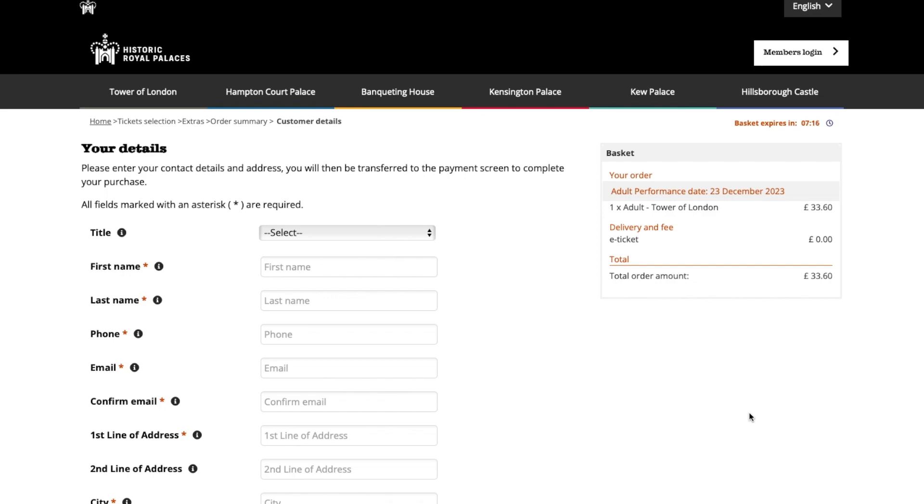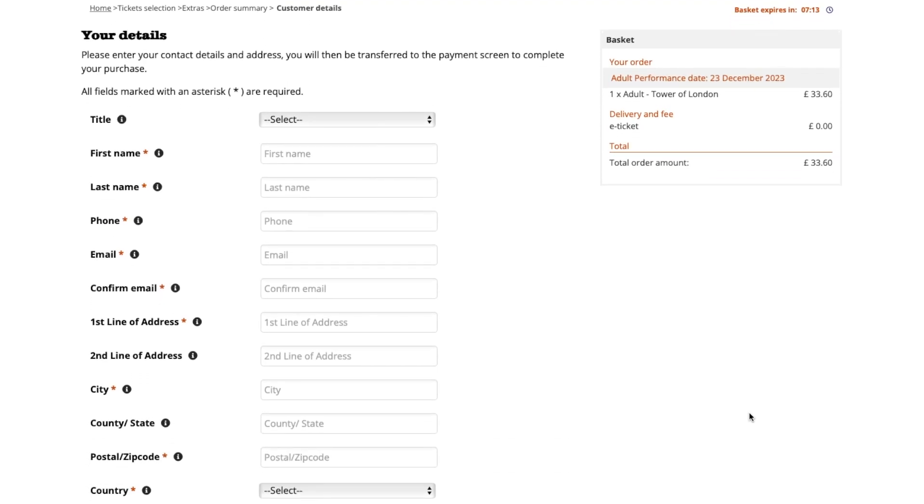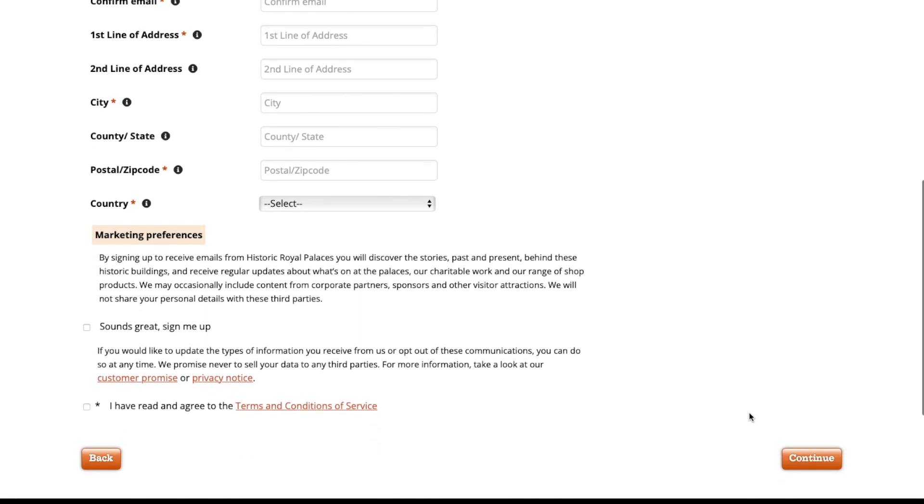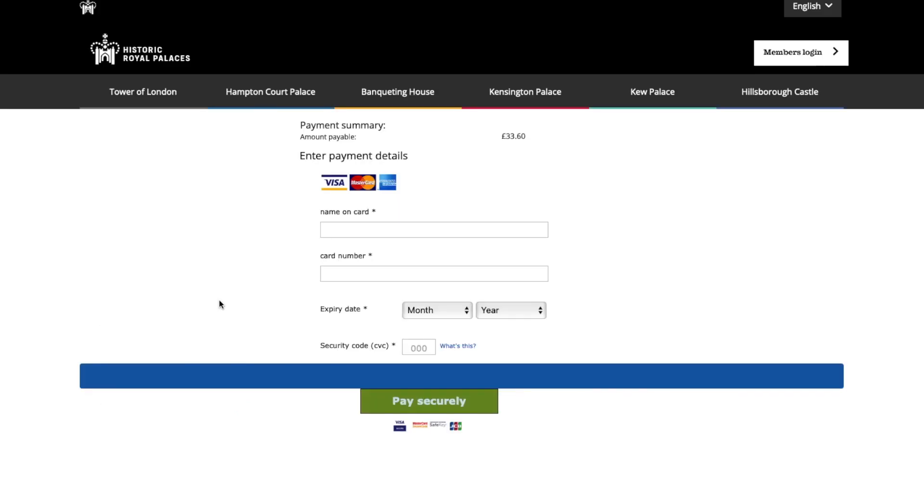On this page you just need to fill in your information. Have a read through, make sure everything is correct, and once you're ready and you agree to the terms and conditions, click 'Continue'. On the next page you're going to enter your payment details, and then go ahead and click that green 'Pay Securely' button.